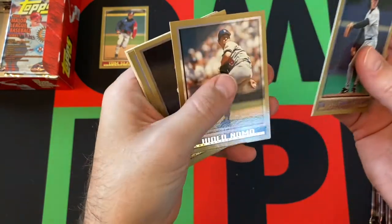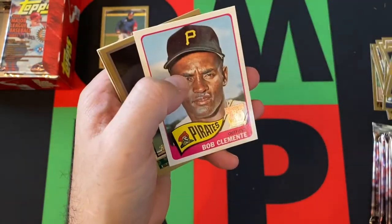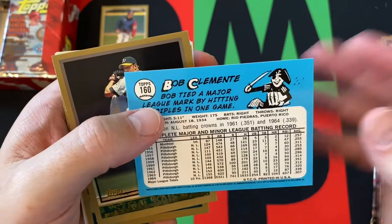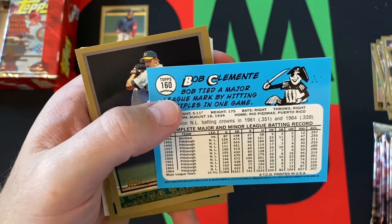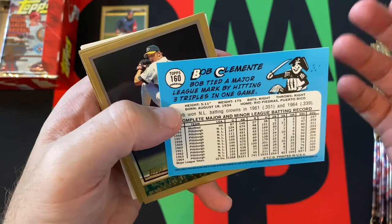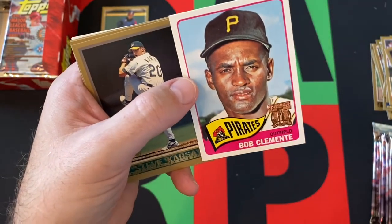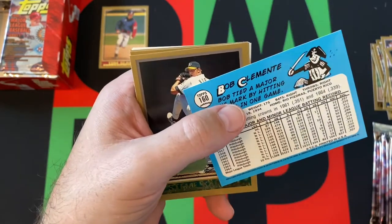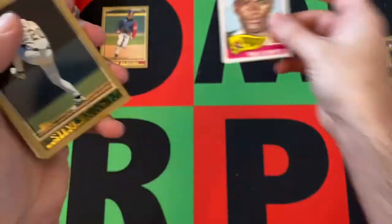Roger Bailey, Hideo Nomo. We got our first Chuck Finley. And then we got our first Bob Clemente — it's weird that I have Bob. Supposedly, I've heard this somewhere: the reason why his card said Bob Clemente is because Roberto Clemente was too long and didn't fit, so they just shortened it to Bob Clemente. I can't remember anyone ever calling him Bob Clemente outside of these cards — so it's kind of weird, but there we go. We got a Bob Clemente.